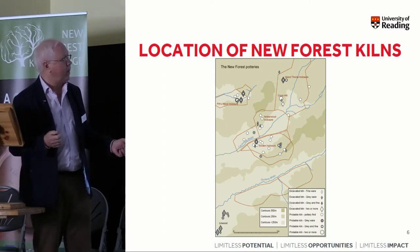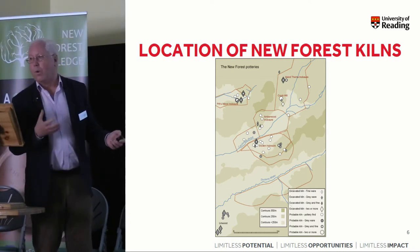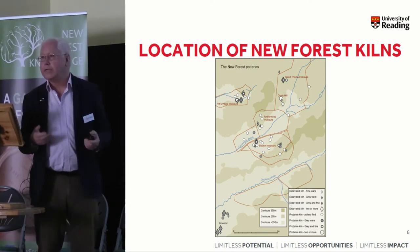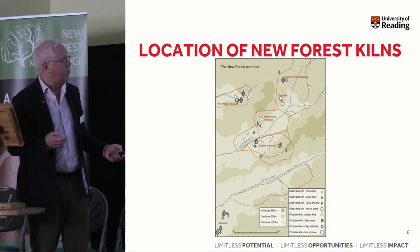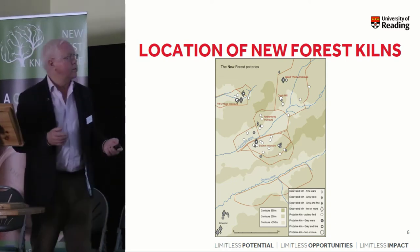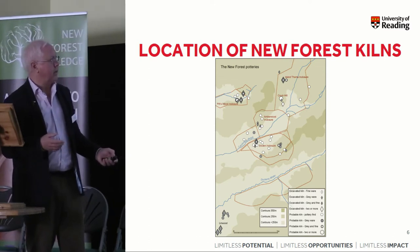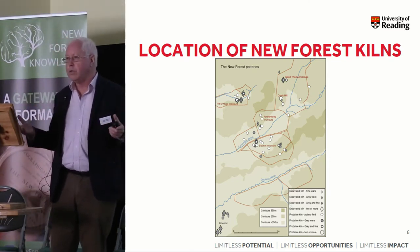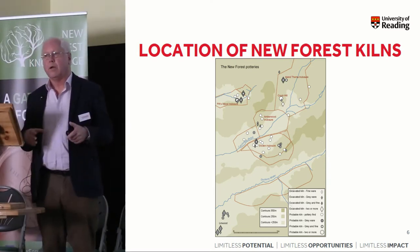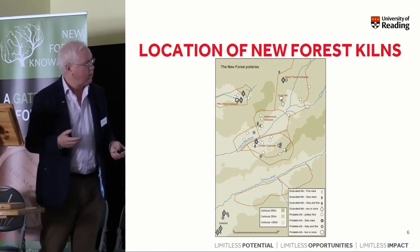This slide shows roughly the distribution of the main known kiln sites in the New Forest. So up here: Ashley Rails, Pittswood where Hayward Sumner worked, Island's Thorns where some of the early 19th century discoveries were made and collections passed to the British Museum, and then Crock Hill — so named because of the mound of wasters associated with pottery production there. Then Amberwood enclosure where I excavated, and Sloan enclosure to the south — little discrete groups. We know nothing about ownership, who owned the forest at this time, whether it was all part of a single estate with different groups of potters. Lots of questions about how this industry evolved and how it operated remain to be addressed.